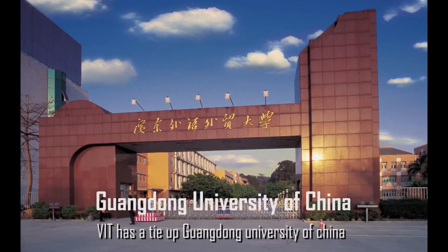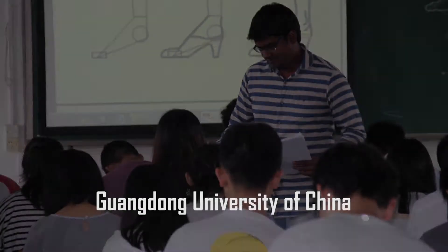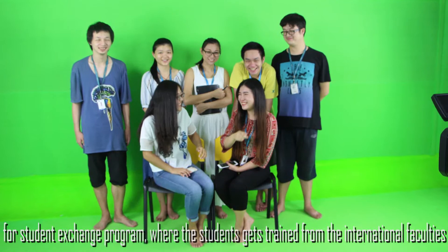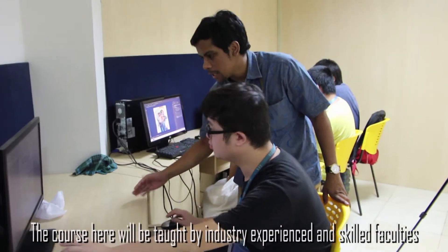VIT has a tie-up with several universities, including Guangdong University of China, for a student exchange program where students get trained by international faculty. The course is taught by industry-experienced and skilled faculty.